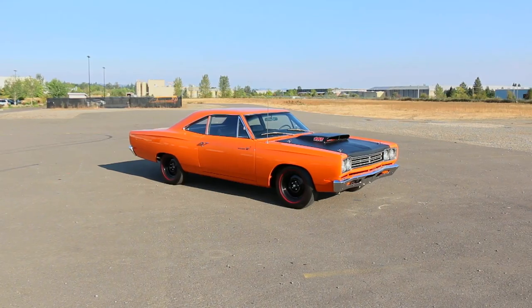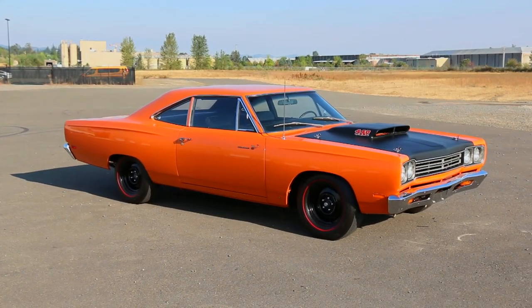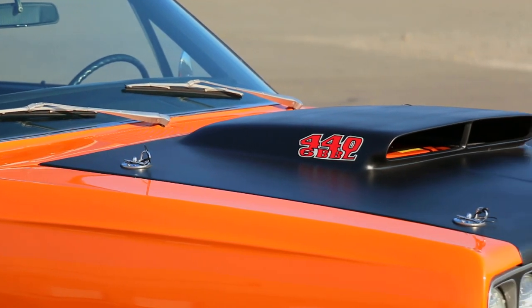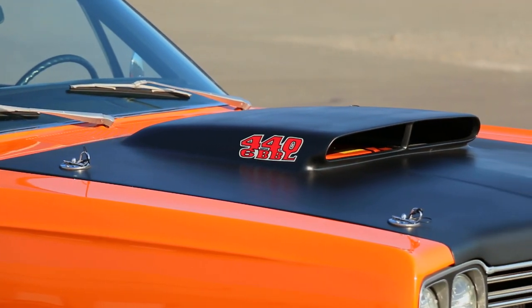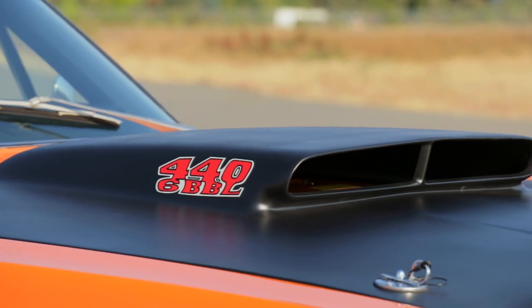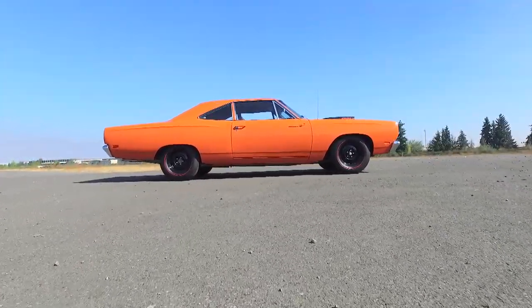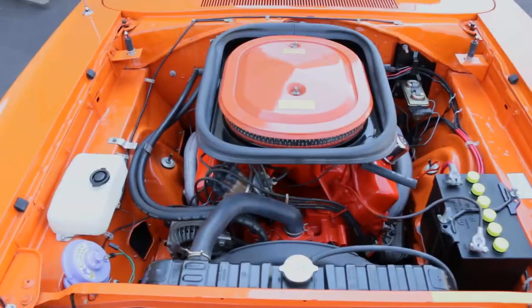If you were to build a weekend warrior drag racer, you'd probably opt for the biggest engine you could find, feed it with multiple carbs, add a four-speed with a good clutch, dual exhaust, a limited-slip rear with speedy gears, big tires, and gut the car to save weight. And guess what? That's exactly what Plymouth did.